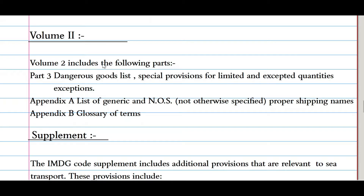Volume 2 includes the following parts: Part 3 — Dangerous Goods List, Specific Provisions for Limited and Excepted Quantities Exceptions; Appendix A — List of Generic and NOS (Not Otherwise Specified) Proper Shipping Names; and Appendix B — Glossary of Terms.